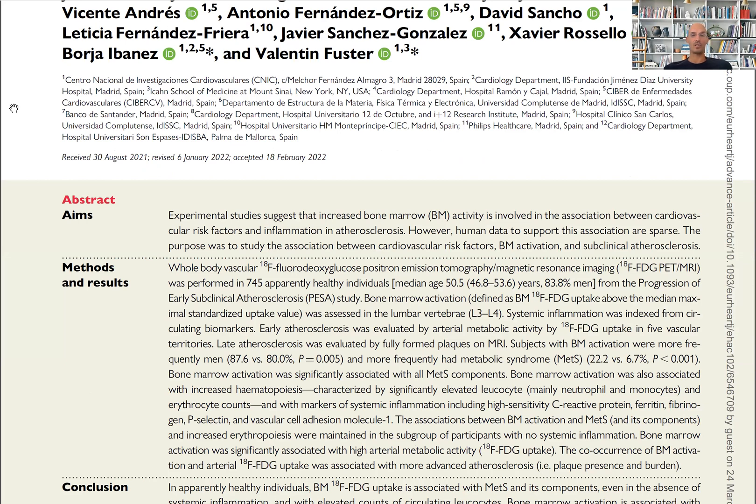In this paper, metabolic factors are examined — particularly abdominal obesity, which is shown to be the most important one, along with hyperinsulinemia. All markers of the metabolic syndrome score are highly correlated with bone marrow glucose activation measured by PET positron emission tomography and MRI.